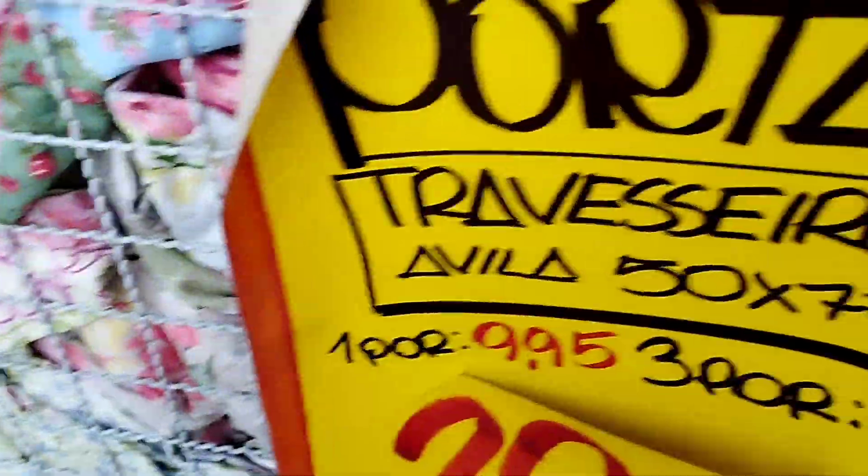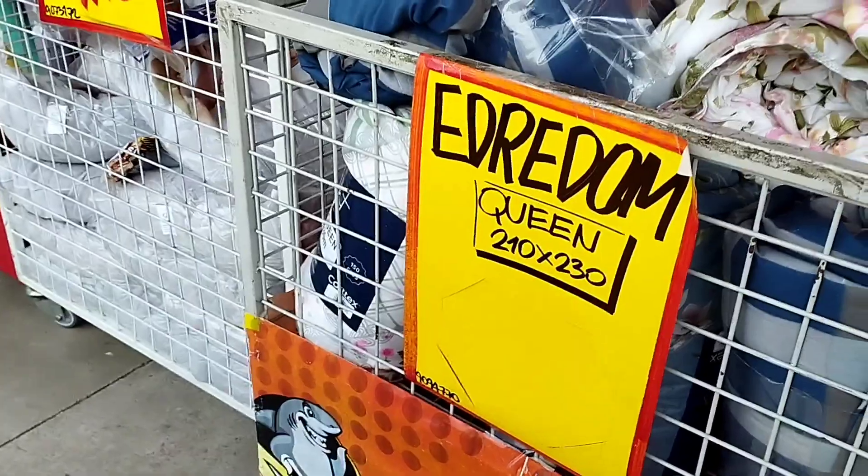If I buy three, I would pay R$20,00. As mantas were R$25,00 — it was very gross (thick).